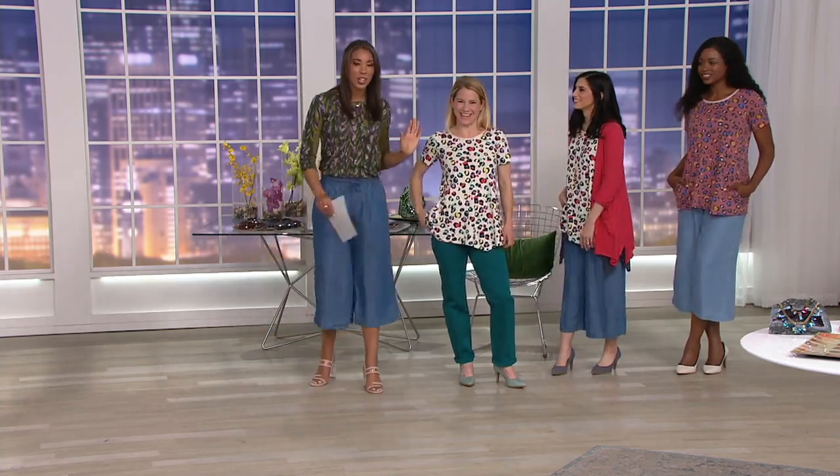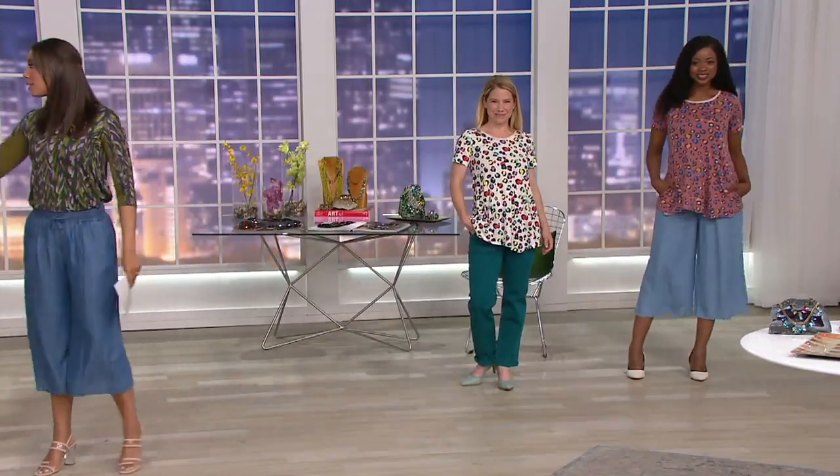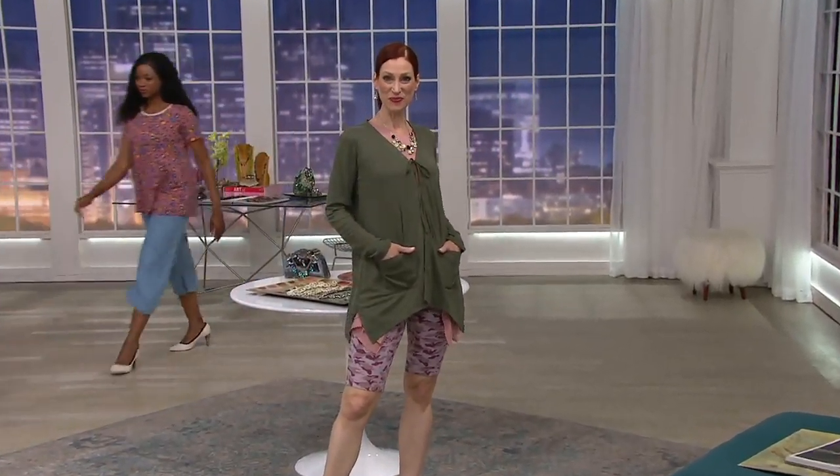Alison is 5'3" and is our petite model. Now transitioning — this is an easy cardigan, and we all need a cardigan, something to just throw on.